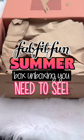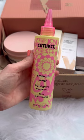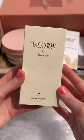Let's unbox my Summer 2024 FabFitFun box. First up, I got this hair care product from Amika — this is the Smooth Over Frizz Fighting Treatment. This has a $32 value. The next thing is probably what I am most excited about.